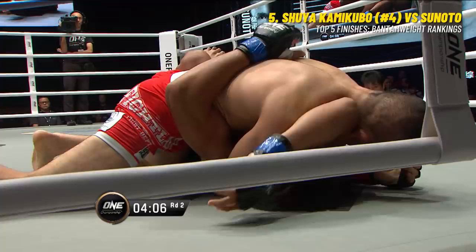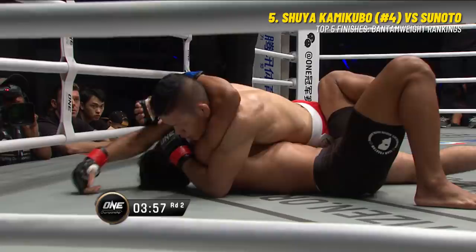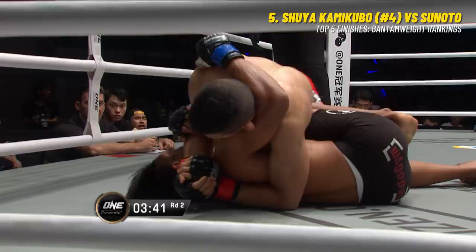You can see Kamikubo is trying to set up maybe an arm triangle on that one side. He might try to switch positions and end up on the other side, but good job by Tsunoto to avoid danger there. Shuya Kamikubo has seven pro wins - two TKOs, one submission, four decisions - with a 7-1-1 record for the 25-year-old, and he is showing some dominance again here in the second round.